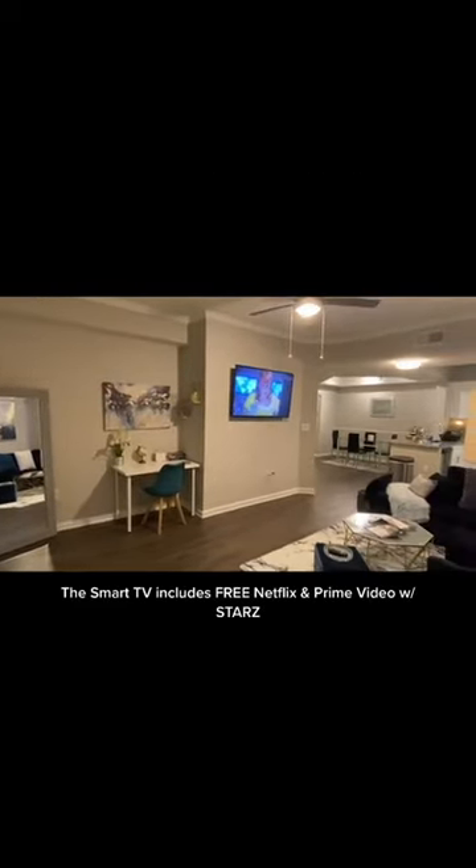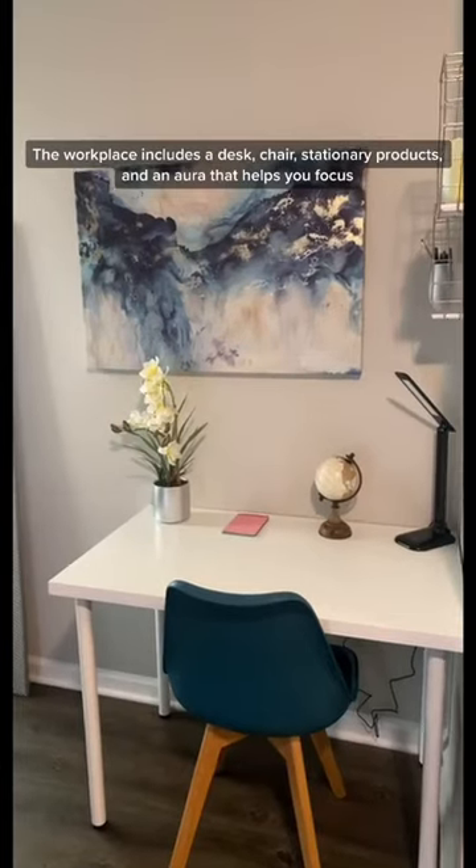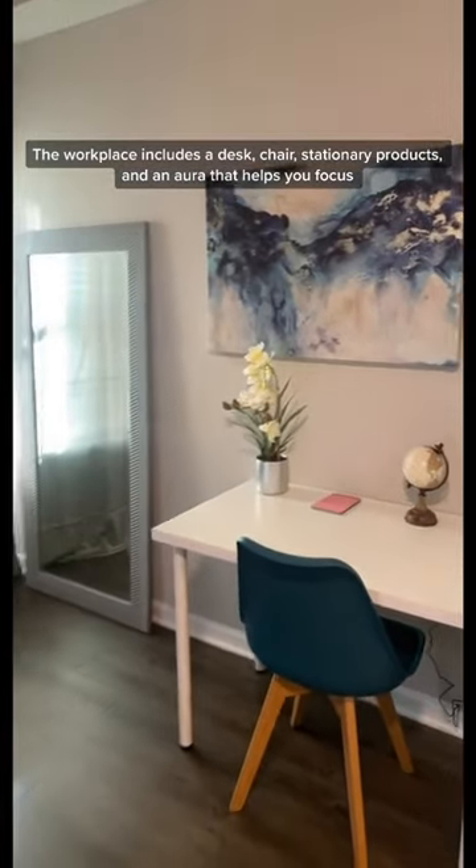The smart TV includes free Netflix and Prime Video with Stars. The workspace includes a desk, chair, stationary products, and an aura that helps you focus.